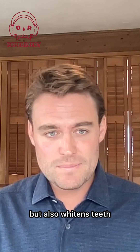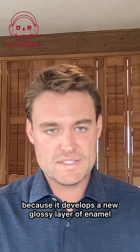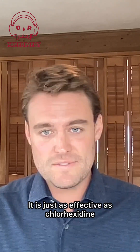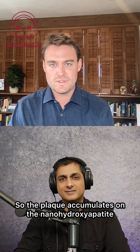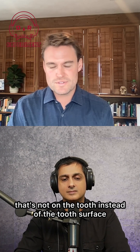Not only does it remineralize teeth, but it also whitens teeth, which fluoride doesn't do, because it develops a new glossy layer of enamel. It's a white mineral, so it reflects light better, making brighter teeth. It is just as effective as chlorhexidine — basically an antibiotic mouth rinse — at preventing plaque accumulation. It essentially acts as a decoy, so the plaque accumulates on the nanohydroxyapatite rather than on the tooth surface.